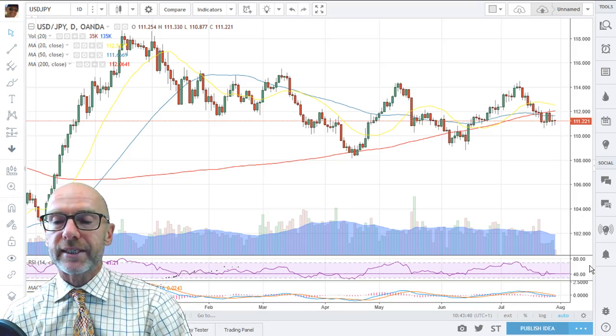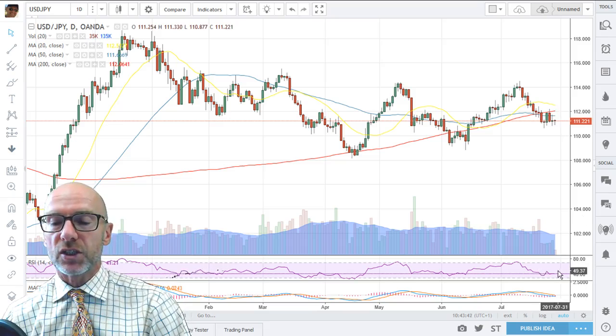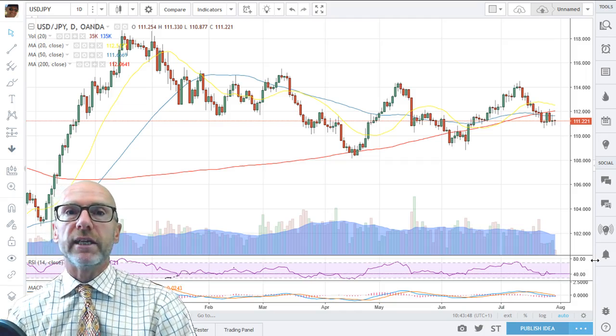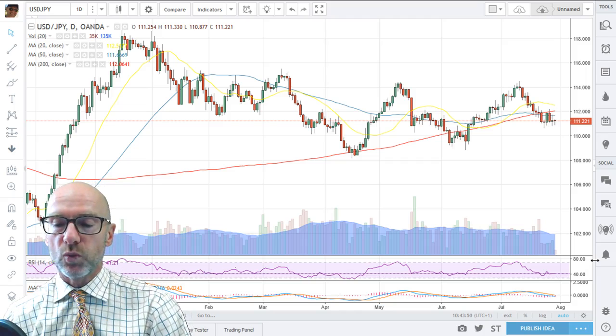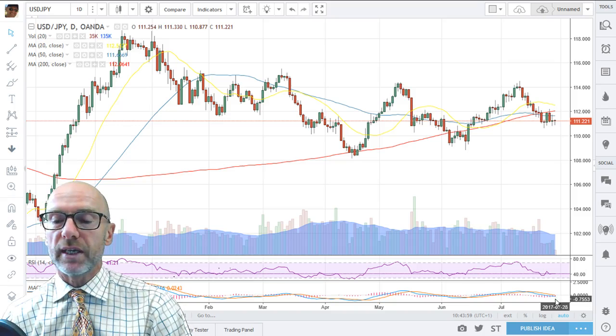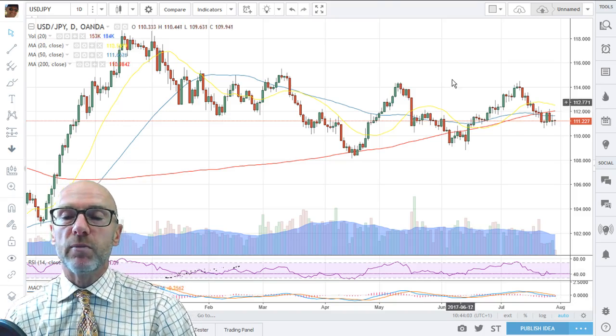On the RSI, you can see that we're in a downtrend and are back below 50, presently trading at 41.21. The MACD is also negative, back below zero, although the differential between the short and the longer is narrowing, but they are still signifying negative momentum.